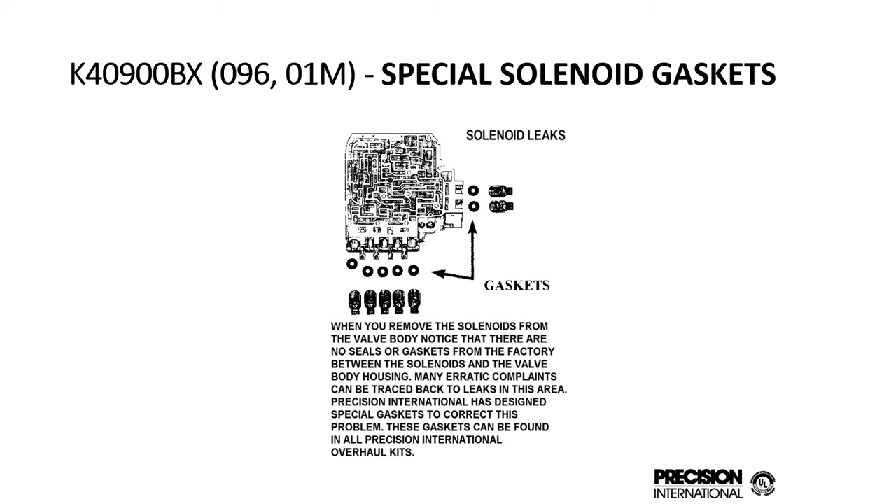We also made special solenoid gaskets where there were none originally in the Volkswagen. There were a lot of leakage issues. These little paper washer gaskets will seal around the solenoids and prevent any leakage, cross leaks, and solenoid shift issues.